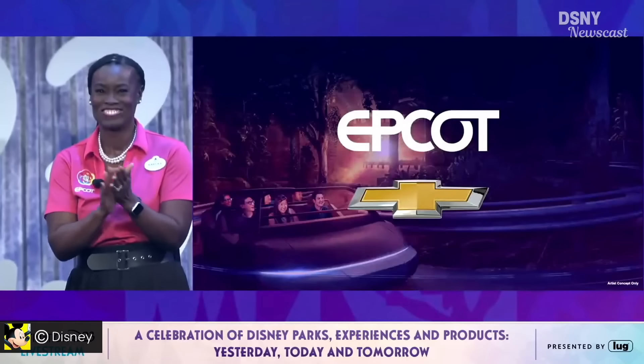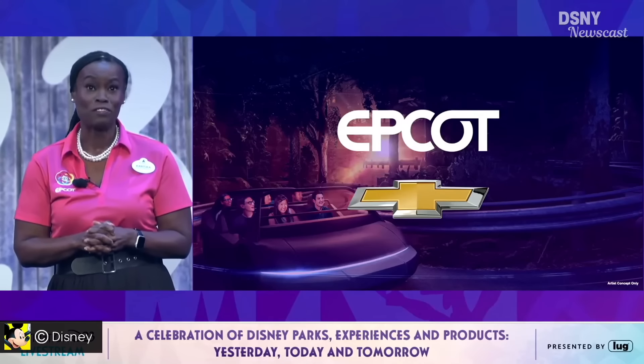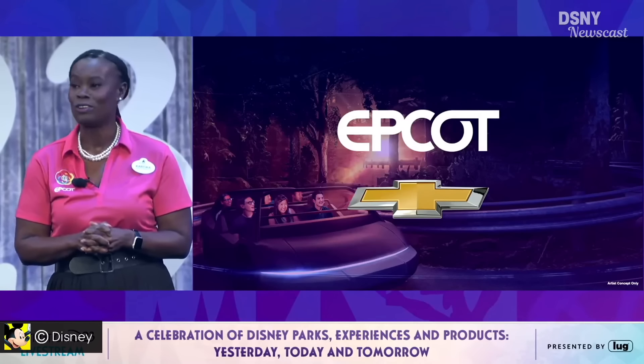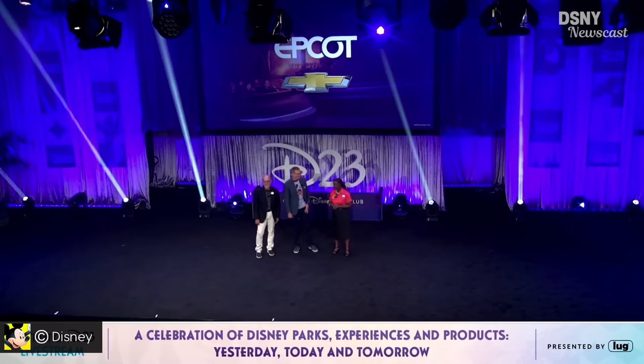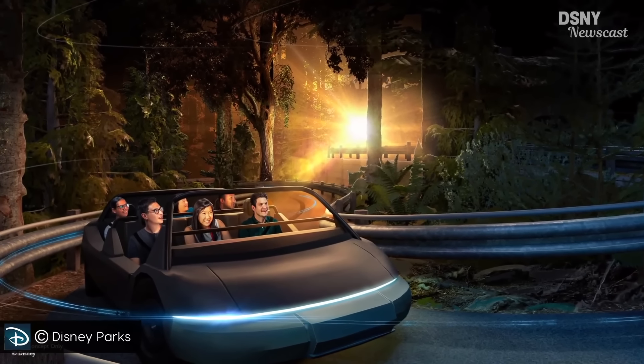It was first announced at Destination D23 last September — one of the biggest updates for Walt Disney World at the time. All we knew was that General Motors and Chevrolet was once again going to be primarily funding this transformation from Test Track 2.0 to Test Track 3.0. We got an early piece of concept art where a vehicle was moving through a more naturalistic outdoor scene, and this is also where Disney first talked about this next iteration pulling inspiration from the original World of Motion attraction.